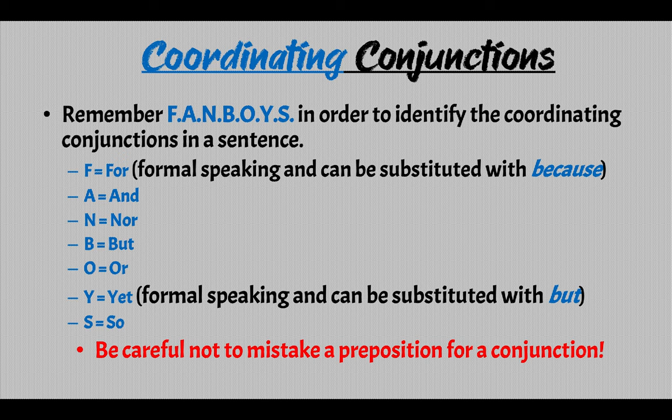Now, a good way to remember the coordinating conjunctions is to follow the acronym FANBOYS. F is for 'for', which in formal speaking can be substituted with 'because'. Y is for 'yet', which can also substitute with 'but'. And S is for 'so'. Be careful not to mistake a preposition for a conjunction — they are different.